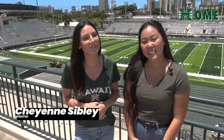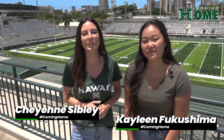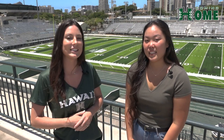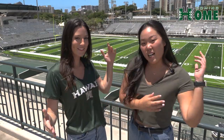How's it going, Rainbow Warrior fans? I'm Cheyenne Sibley and I'm Keileen Fukushima. For the next six weeks, Keileen and I will be getting you ready for the 2021 football season, showcasing what is to come right here at the Clearance T.C. Chin Complex. UH fans, if you're not already, it's time to get excited because your Bows are coming home.